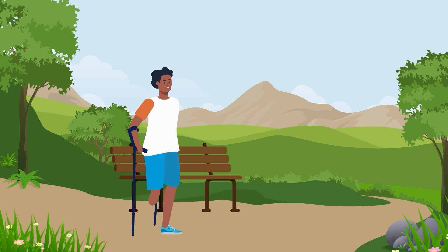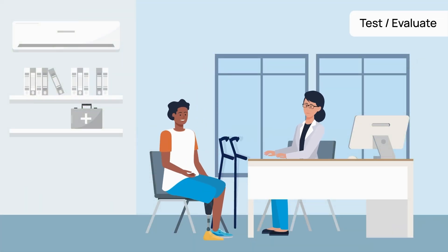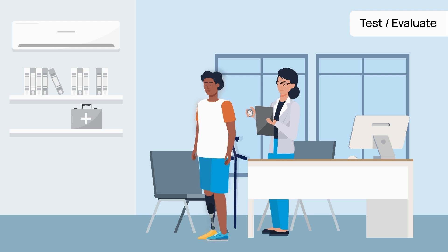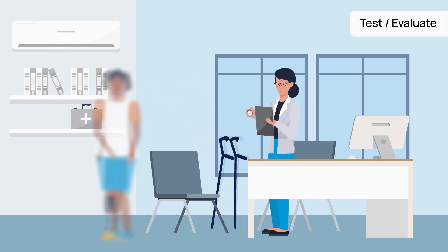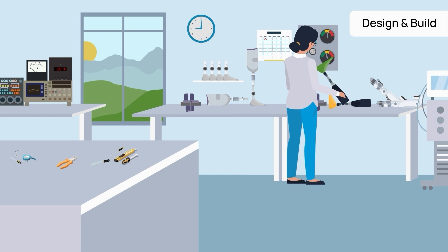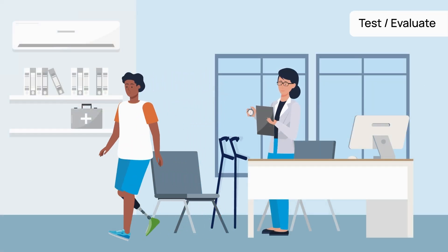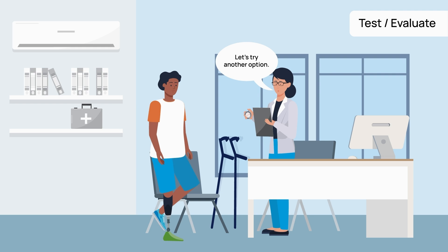For anyone who could use mobility assistance, choosing the right wearable device is crucial. For example, determining ideal prosthetic foot mechanics can be challenging.